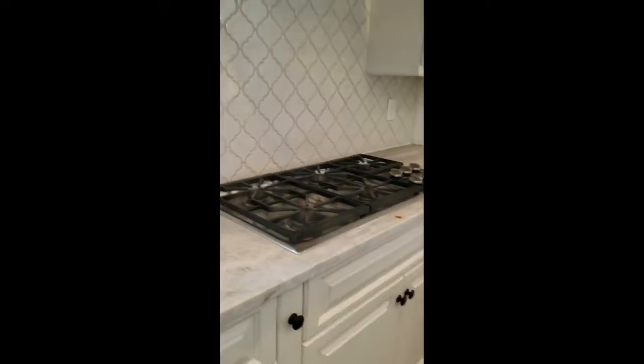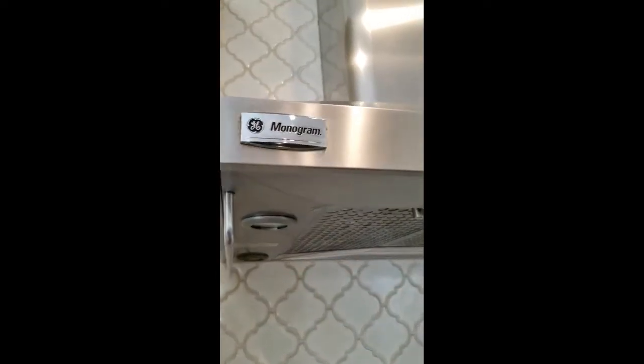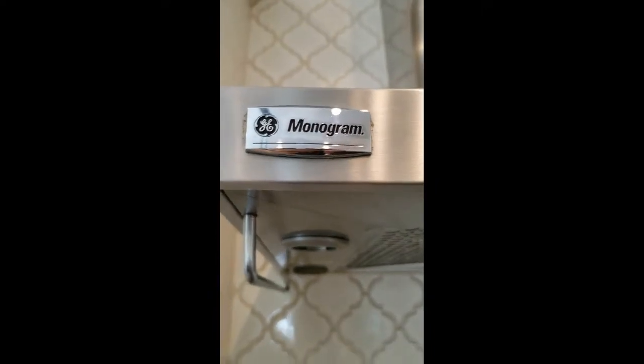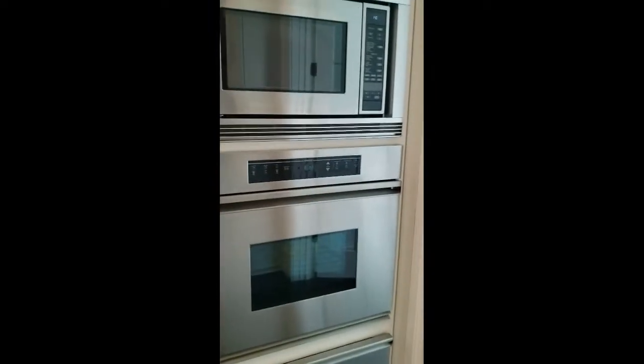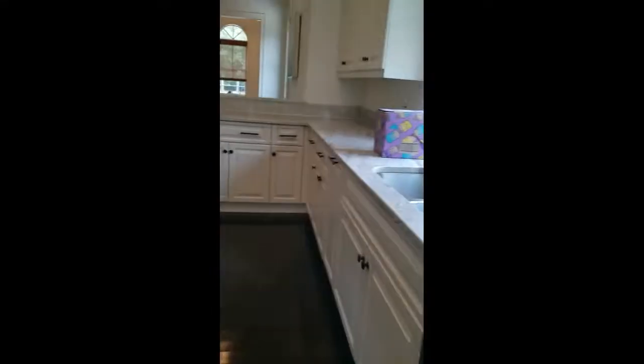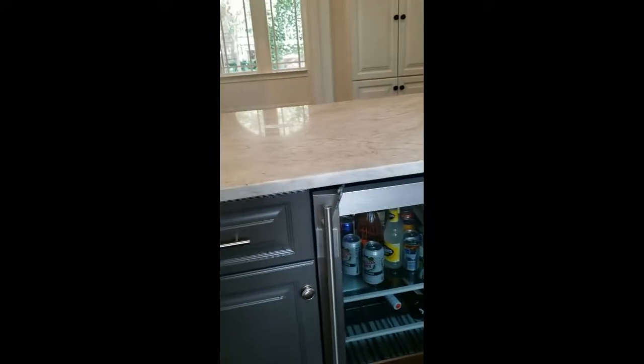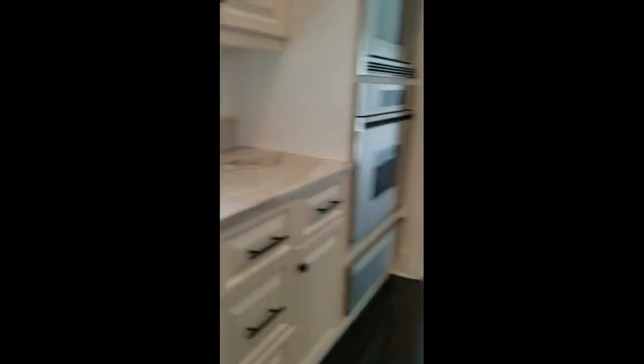There's a gas grill — let's say it's a Monogram. There's your oven, microwave on the top, wine cooler, beer cooler, and dishwasher.